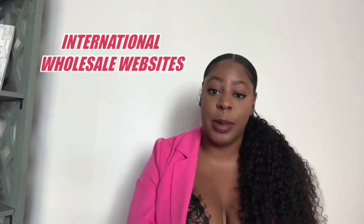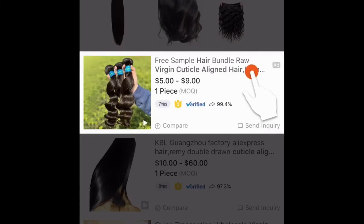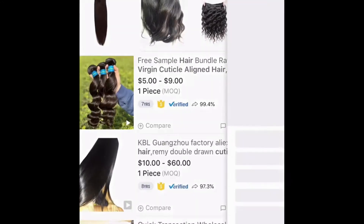The first website I want to recommend is Alibaba. Alibaba is a Chinese vendor list — they have so many vendors that are offering a lot of the same things. That's why it's important for you to sample your hair.